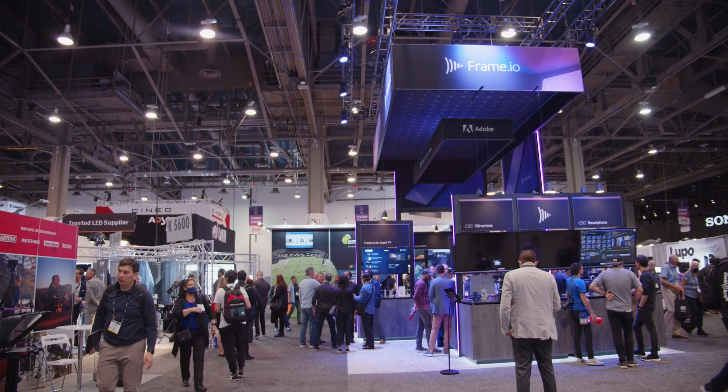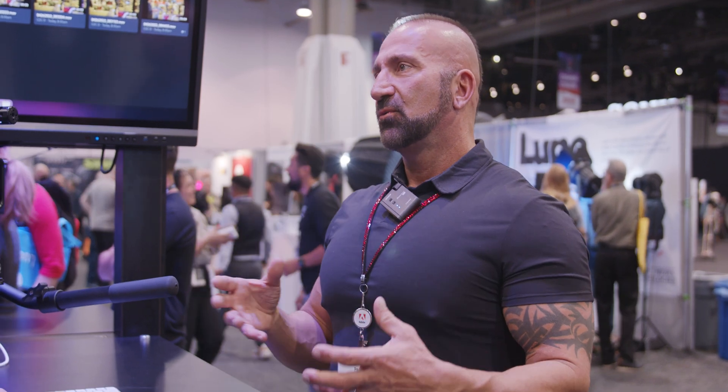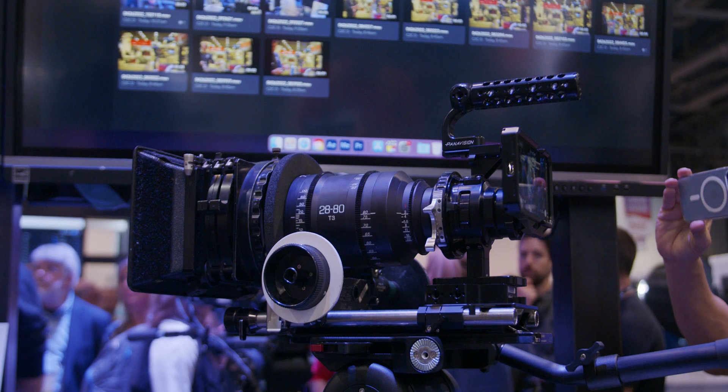Don't know what camera-to-cloud is? Well, I got Frame.io to give me a demonstration of how it works with their new C2C feature they released before NAB. They showed us a demonstration with an iPhone that had a Panavision lens attached to it.